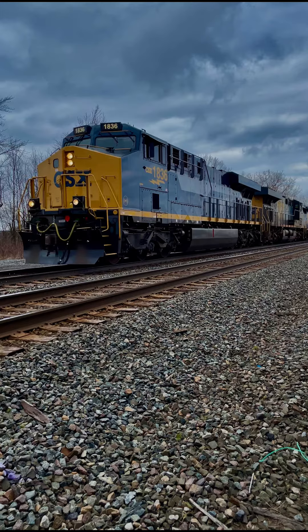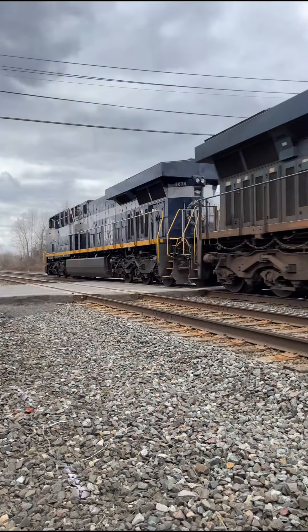March 29th, 2024, CSX 1836, the RF&P Heritage Unit came through on M565, from Selkirk, New York to the bar yard in Chicago, Illinois. It was just about a month after it rolled out of the paint shops in Waycross, Georgia, so it was still extremely shiny.